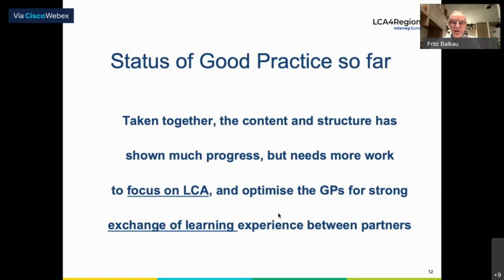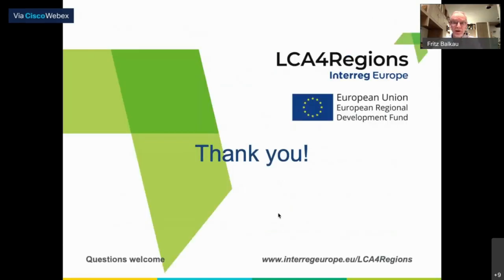Looking at the status of the good practice examples received so far: taken together, the content and structure has shown a lot of progress — congratulations — but a little more work is needed, perhaps a slightly stronger focus on LCA. We need to optimize the practices for strong exchange of learning experience. Look at your good practices and say: how can others learn from it? What are the learning points? What would I recommend to other regions? This is perhaps the road ahead as we continue to refine our good practices. Thank you very much, and I'm happy to take some questions.